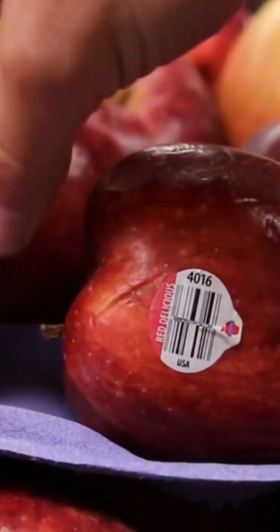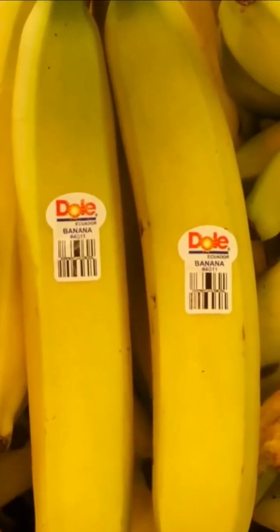The next two digits of the code tell you what type of produce it is. For example, bananas have the code 4011, while avocados have the code 4225.